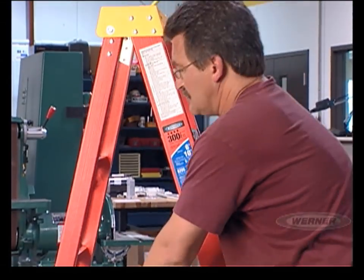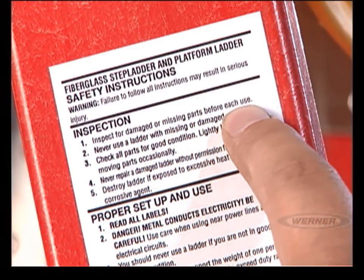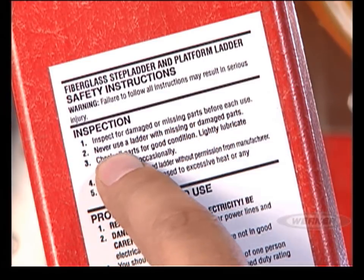Ladders selected and used correctly help you work in a safe, efficient, and more productive manner. Use common sense and always follow the safety instructions on the ladder before and while you climb.